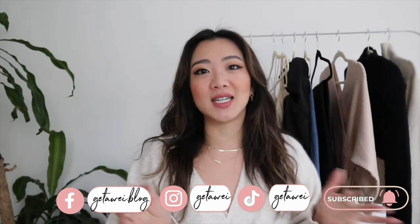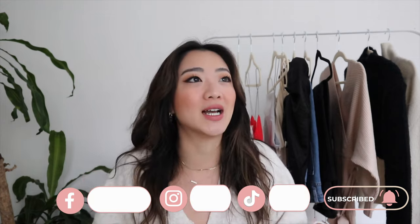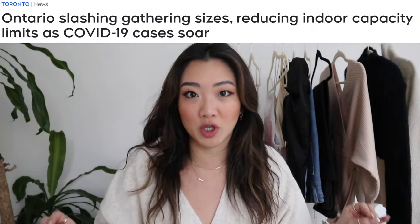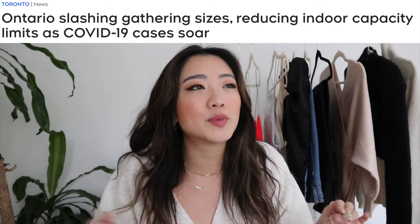I was really hesitant to call this a winter haul because as you're going to see, not everything that I got is for winter. This is actually more of like a going out slash winter Revolve haul, but this is all very ironic because I placed this order right before all the restrictions came in. A lot of these tops I'm definitely going to have to wait to wear after the restrictions are lifted.